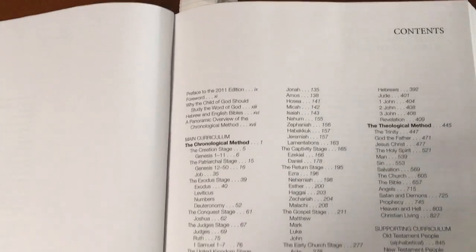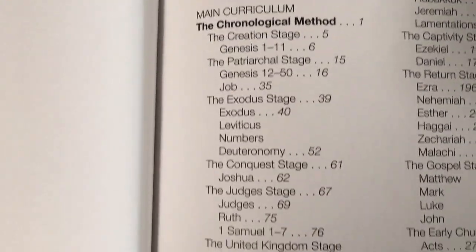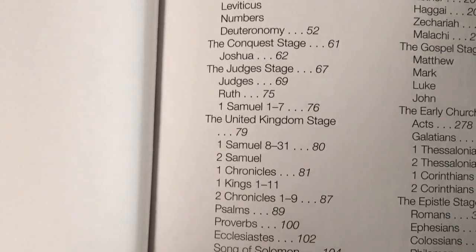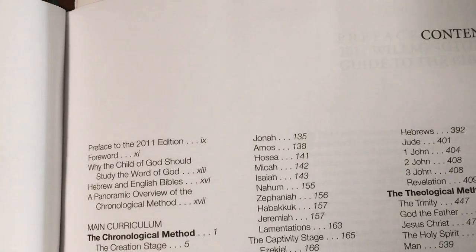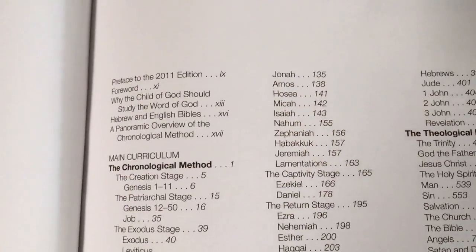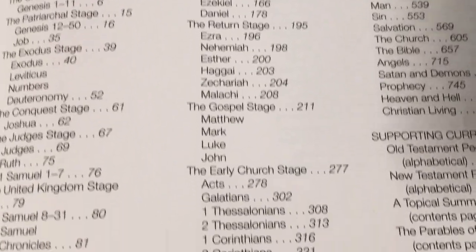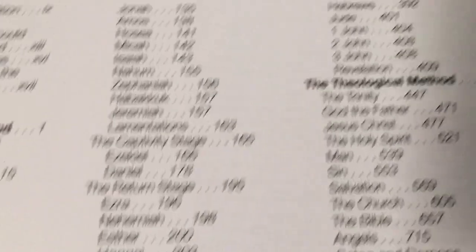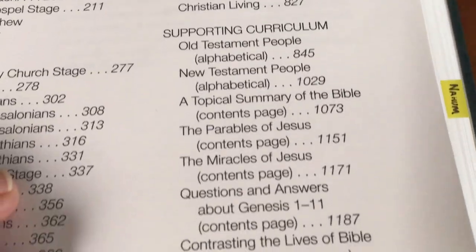At the beginning you've got your table of contents. I'll go slowly so you can see it — pause it if you want to. Most people have study Bibles, but I've actually found this one a little bit better, because I've found things in here that I haven't found in a study Bible. I'll go slowly through the contents so you know what's in it, and if you're looking to buy one, you'll know what you're getting.